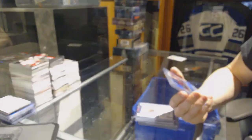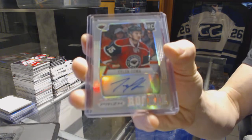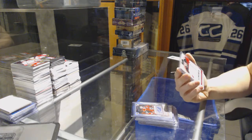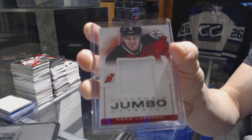We've got a 1213 Panini Prizm Rookie autograph for the Minnesota Wild, Tyler Kuma. And we've got a 1213 Limited Jumbo Jersey, numbered to 299, for the New Jersey Devils — Adam Larsson.